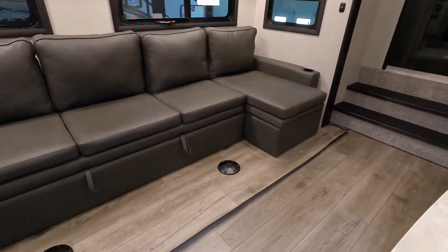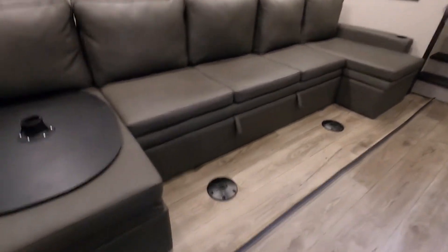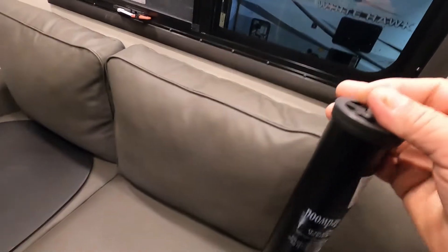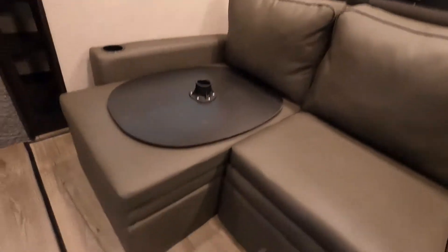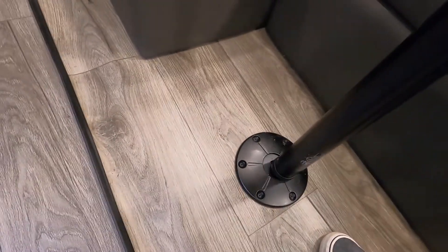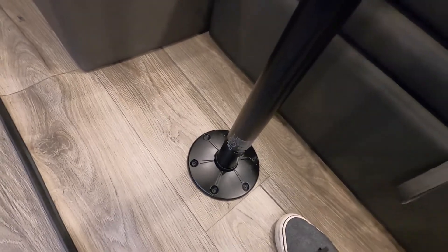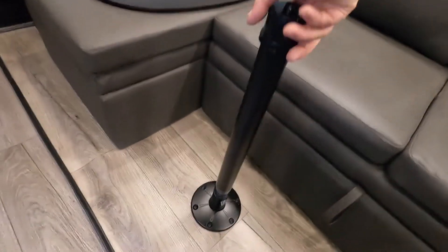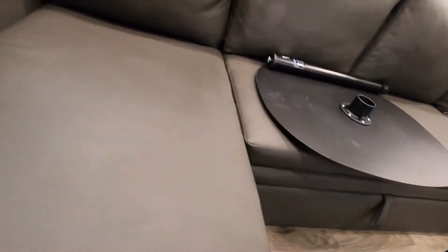Let me show you how to set your tables up. You have a table and leg stored underneath. On these legs, make sure you untwist all the way to the left to give it a gap, then line it up and slot it down. Once it's in, twist it to the right and it holds itself. Then simply flip that over onto the base. Turn to the left to remove it, and then store these right underneath your sofa.